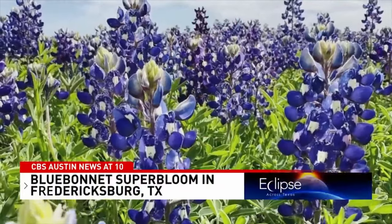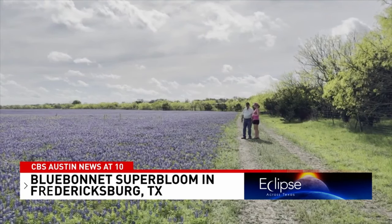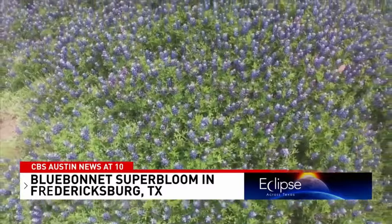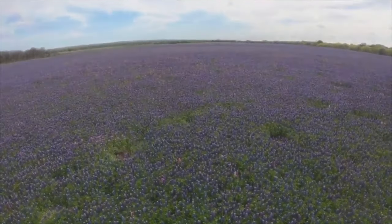I've seen a ten and I've seen a two, but this year I'm predicting we're about an eight. John Thomas knows a thing or two about farming. I'm a fourth generation farmer and I love to grow things, especially bluebonnets. It's very risky, it's very hard to do, but that's my challenge and I've been doing it for 54 years.